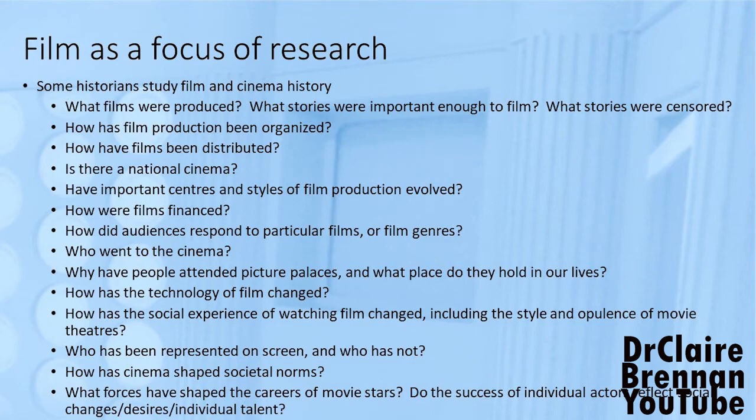Historians interested in nationalism have plenty to be interested in regarding film — cinema scholars more generally ask whether there is a particular type of film that comes from Australia, whether there is a national accent to films produced in any particular place. The history of cinema spaces is also interesting: cinema picture palaces are extraordinary places, become popular very quickly, and tend to attract more women than men. So there are all sorts of histories about women attending cinemas, what cinemas themselves were like, fashions in cinemas.